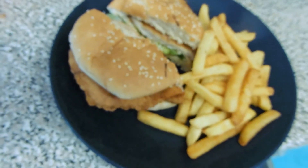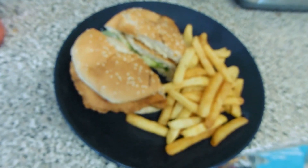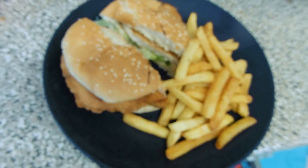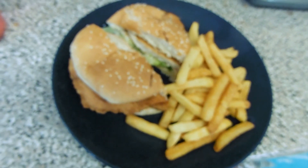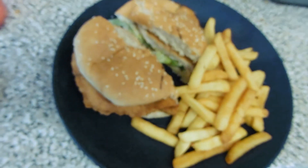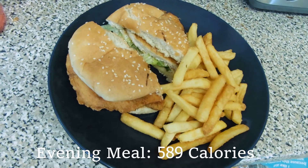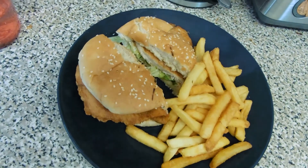Alright, so we are having a takeaway for tea tonight just because we fancy it. It's within calories — I've got a chicken burger with lettuce and mayonnaise, 100 grams of chips so it's a small portion. My tea is 589 calories, so not too bad. I'm going to go and eat this and I'll catch you at the end.